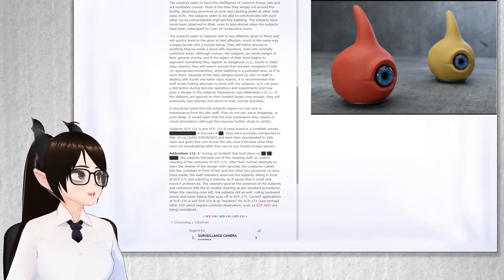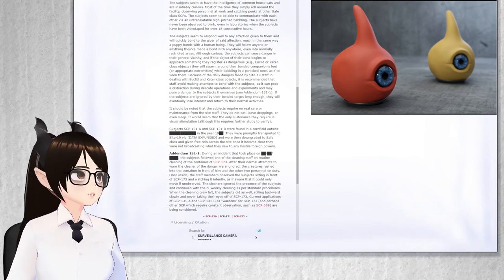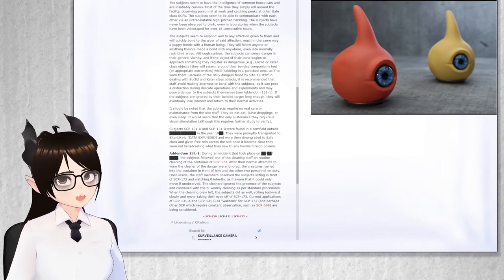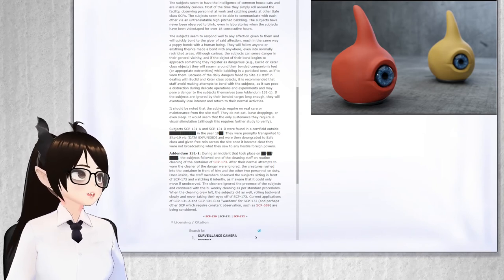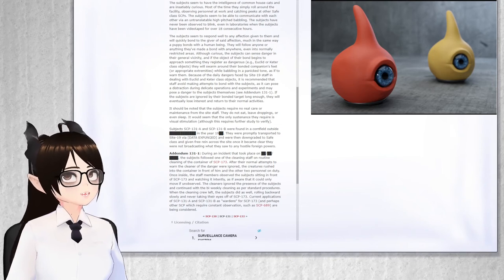Subjects SCP-131-A and SCP-131-B were found in a cornfield outside of You Don't Need to Know Where, in the year 19 You Don't Need to Know When. They were promptly transported to Site-19 via You Don't Need to Know How, and were then downgraded to Safe Class and given free reign across the site once it became clear that they were not broadcasting what they saw to any hostile foreign powers.